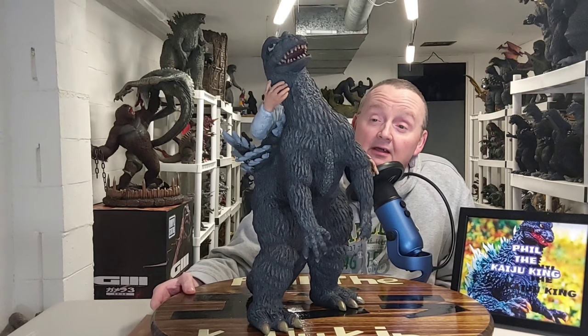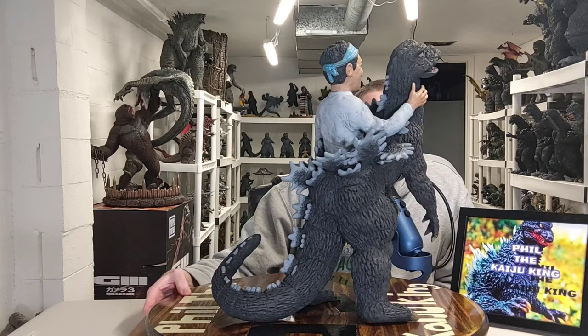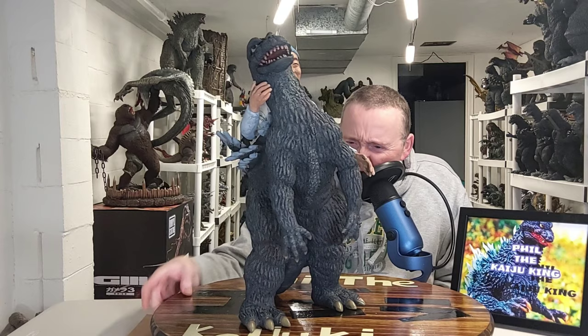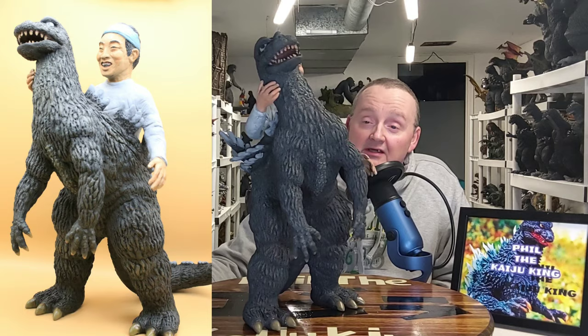Friends and fans, this is Phil the Kaiju King from my collection room here in Greater Cincinnati. In this video, I am doing an overview of this awesome custom-made sculpt in gigantic scale done by fantastic artist Mark Sang Yang — a very talented artist. Several people out in the Godzilla community have gotten sculpts from Mark, and I am one of them. This was actually number 46 of customs I've gotten from Mark in my collection.